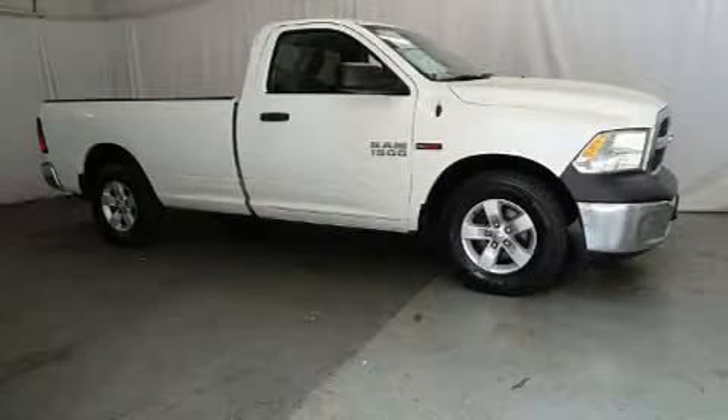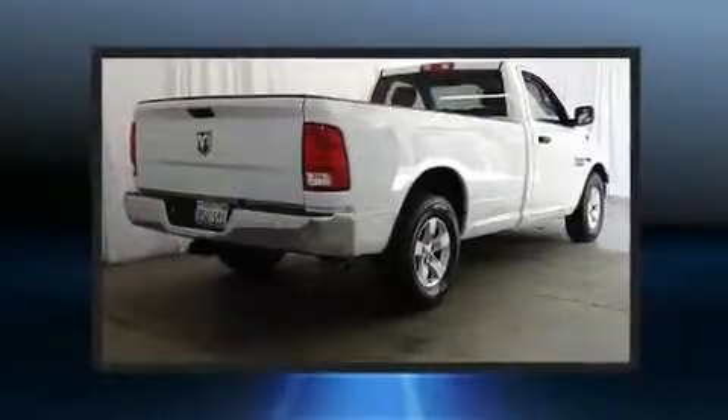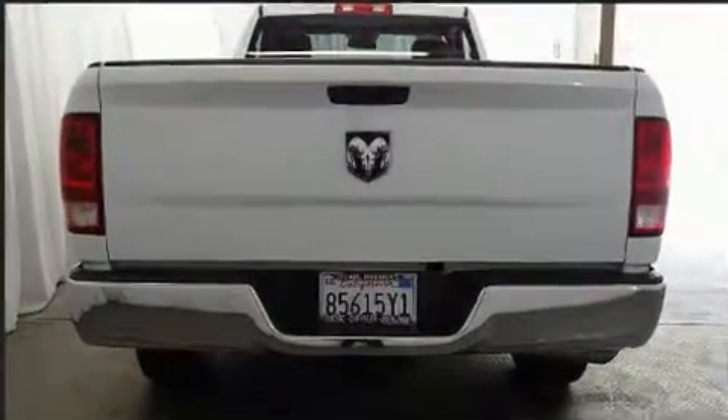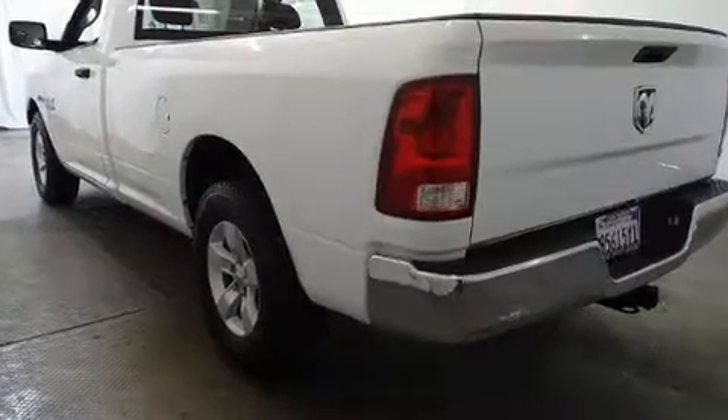Take command of the road in the 2016 Ram 1500. This two-door, three-passenger truck still has less than 35,000 miles. It features an automatic transmission, rear-wheel drive, and a 3.0-liter six-cylinder engine, distinguishing itself from the competition with a range of standout features.